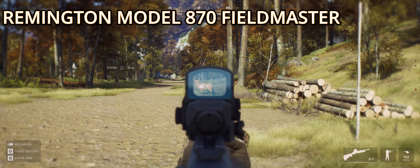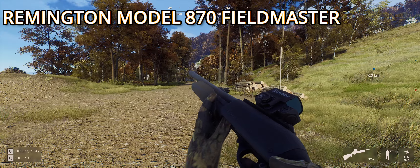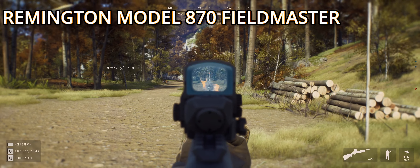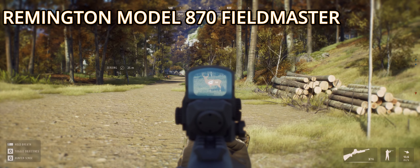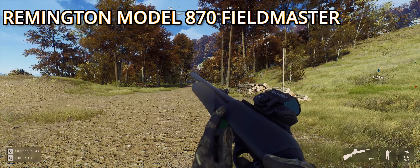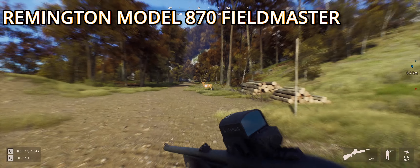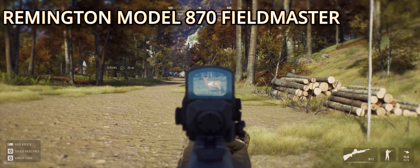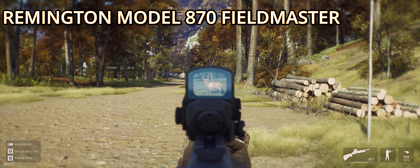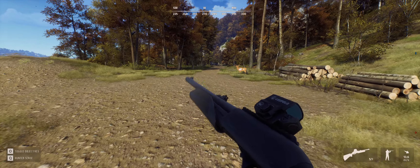We have the Remington Model 870 SPS Super Magnum and the Remington 870 Fieldmaster. Can we put iron sights on these? I don't think so. I'll run back to the house and see if I own any iron sights. Okay, it turns out I did not own any iron sights, which meant we couldn't equip them.